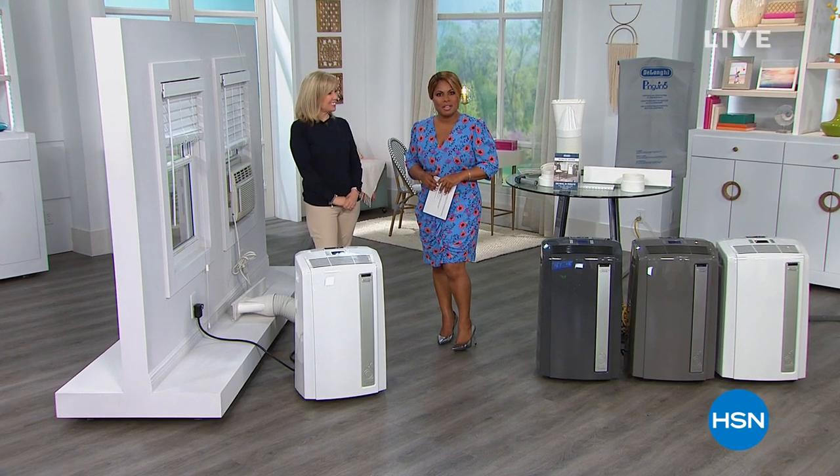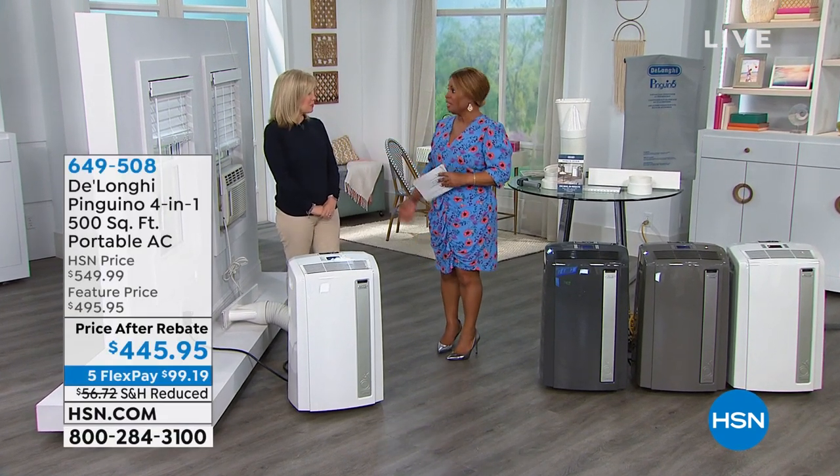Welcome back to HSN. My name is Marlo Smith, joined by home, lifestyle, and electronics expert Julie Truster. If the temperature is warming up where you are — here in Florida, and in parts of Georgia and North Carolina, temperatures are already rising upwards of 95, 96, 97 degrees and summer hasn't officially arrived — we have a product that will cool your home. It's a full air conditioner, but it also heats your home, and it's also a fan and dehumidifier — a 4-in-1 by the number one best-selling brand in portable air conditioners: DeLonghi.